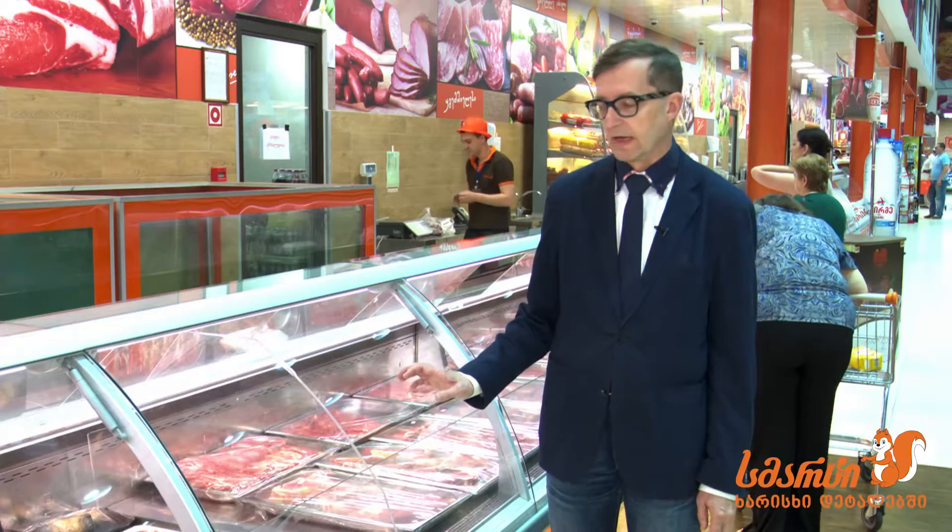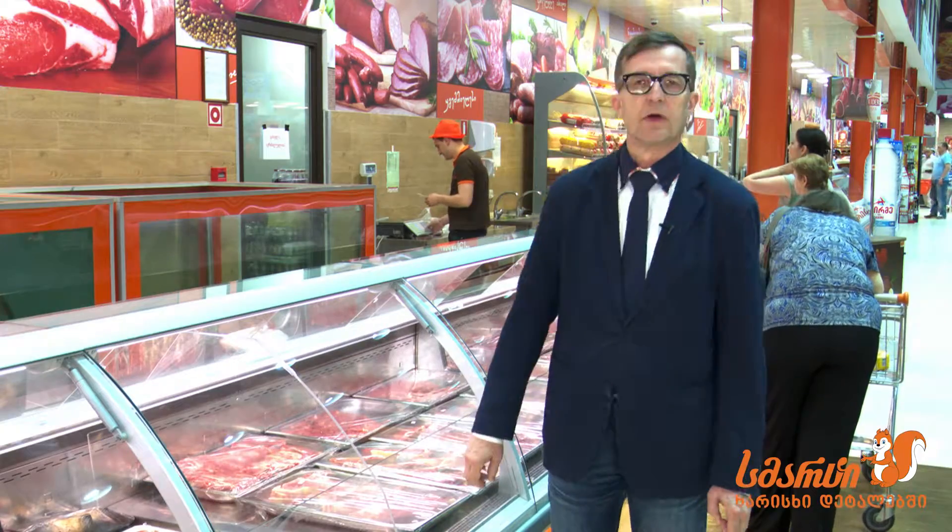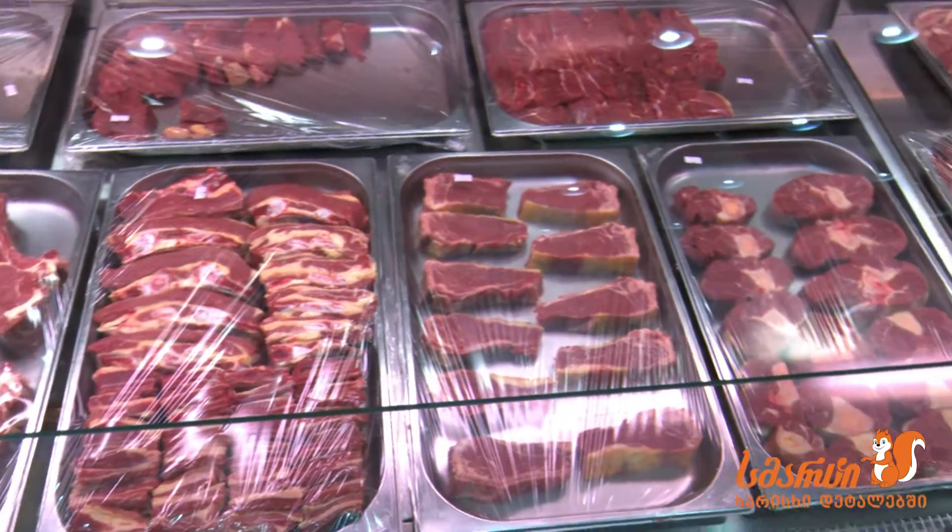Every good shop which sells meats can show you when these cuts have been prepared and where they are coming from.